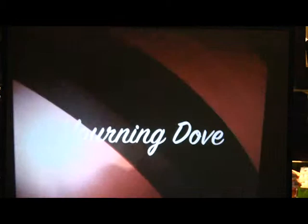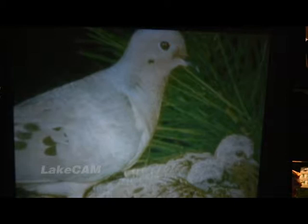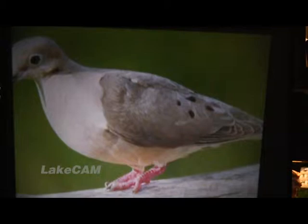The female mourning dove is the same color and size as the male. They inhabit farms, towns, open woods, and grasslands. They range from southern Alaska and Canada to the Gulf States. The mourning dove prefers the platform feeder and the ground feeder.